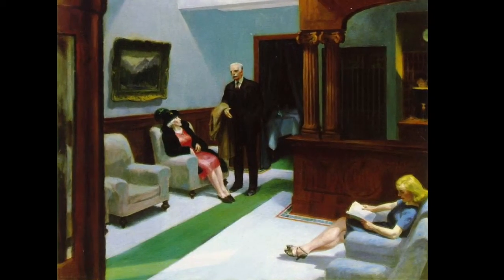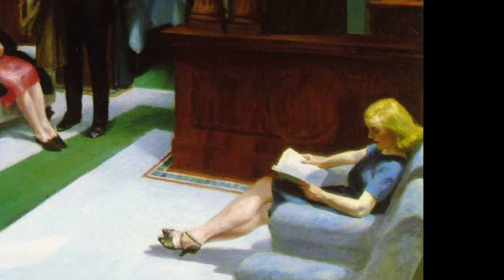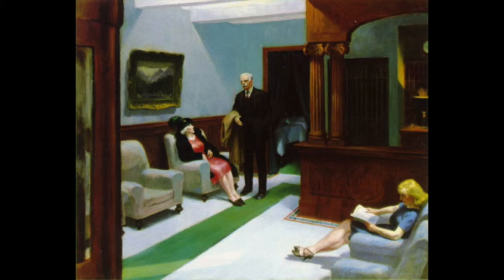Reading is often used as a type of defense mechanism for people who are alone in public spaces, as we can see with the young woman reading. Edward Hopper and his wife stayed in numerous hotels during their travels, and in one interpretation of the painting, it suggests that this is a depiction of what they went through in their marriage.